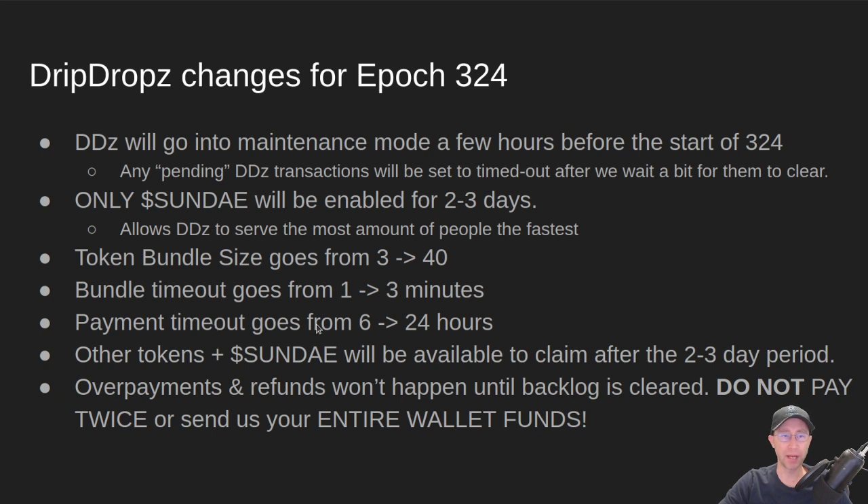Also, the payment timeout we're going to move from six hours to 24 hours. This is because there's likely going to be a lot of people that come in, do their claim process, and then realize it's time to pay — they pull up Daedalus and realize they forgot to sync it. We don't want their timeout timing out; we want to give them a little extra time. So they get 24 hours to get their payment onto the chain. Also, there's going to be probably a whole lot of load on the chain, so transactions will take a little longer to get your payment in, and we want to give you some extra time there.